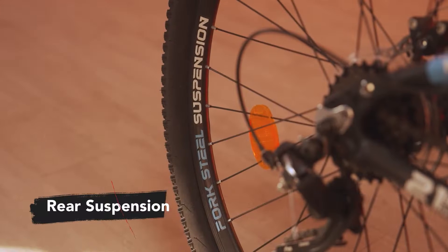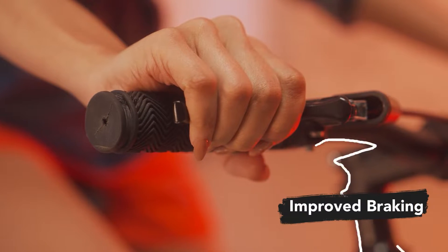Equipped with front and rear suspension, the Cycle offers improved braking and greater shock absorption.